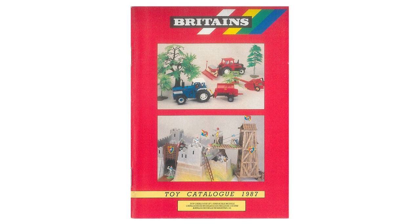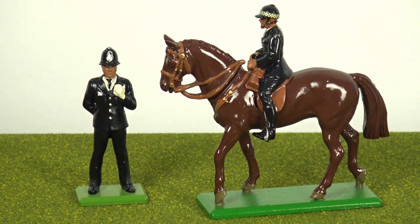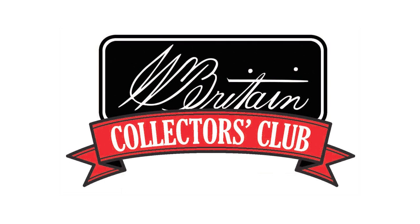The metal models range continued to appear in the main Britain's catalogue during the 1980s until 1987, when it was finally decided that these lines were collectibles rather than toys, and as such were given their own special four-page catalogue. During the late 80s, the popularity of these new metal toy soldiers continued to expand with collectors the world over, until finally in 1993 — the year of the William Britton centenary — the W. Britton Collectors Club was launched.